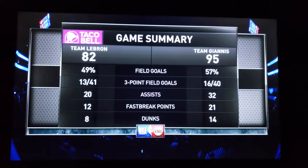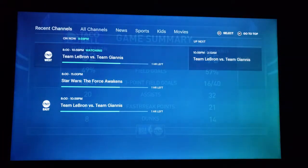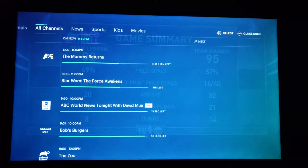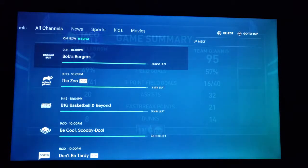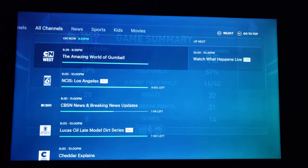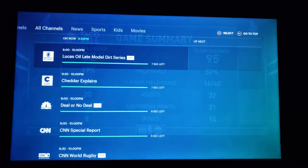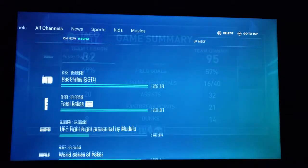Now I'm hitting the back button and apparently that doesn't work. Okay, live guide — this is interesting. I like this. So we have a live guide of what's going on, and you can see all the channels we have.